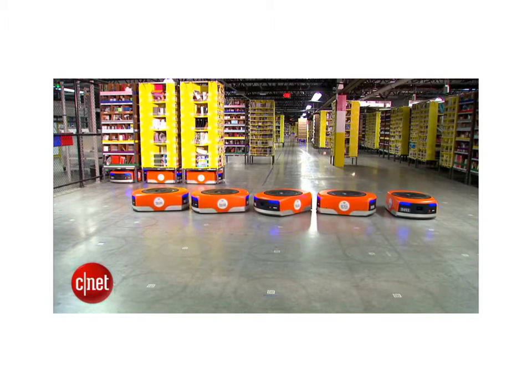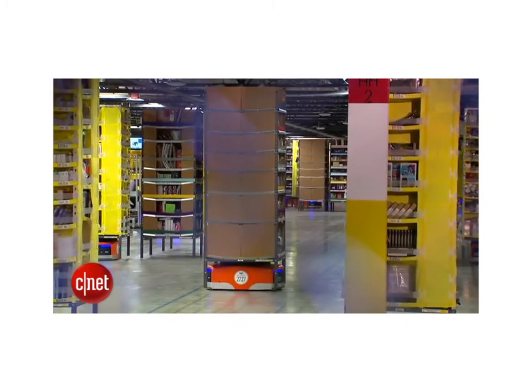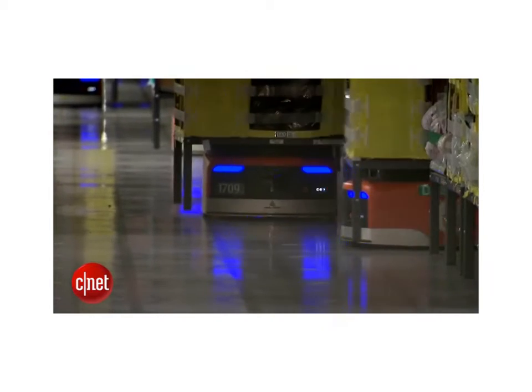Meet Amazon's newest holiday workers: the Kiva Robots. At this fulfillment center in Tracy, California, more than 3,000 of them cruise the warehouse floor, helping employees fill millions of orders.